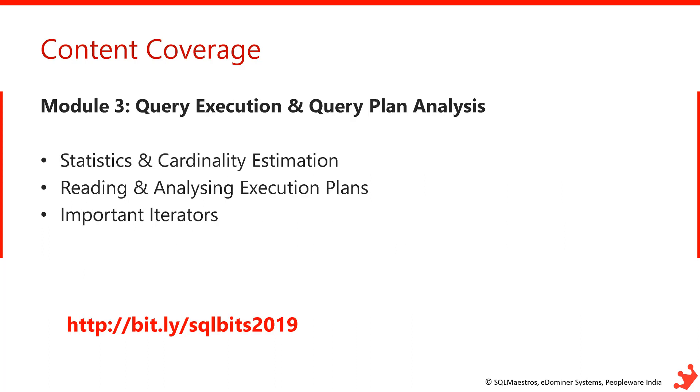Module 3 focuses on query execution and query plan analysis. I'll talk about the execution plan, how to read the iterators, identify problems in the plan, and fix them. As part of this module, we'll also understand concepts like statistics, cardinality estimation, density, and selectivity.